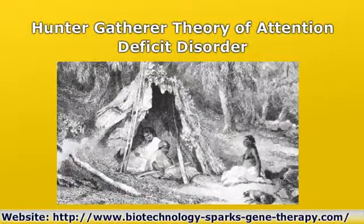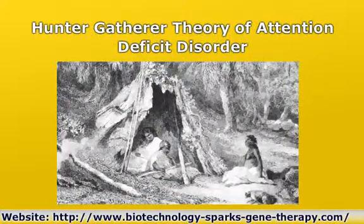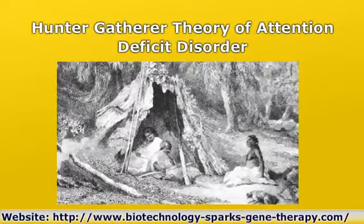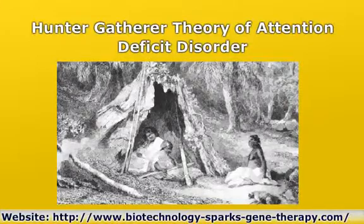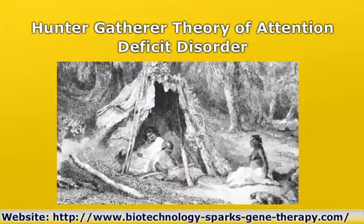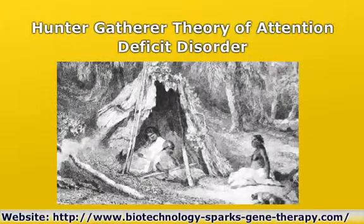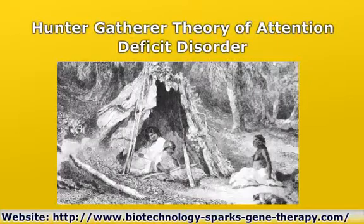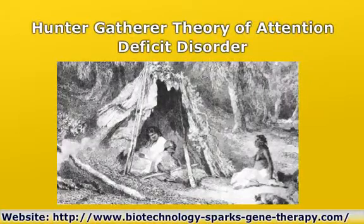A human gene study in the Proceedings of the National Academy of Science suggests that behavior considered inappropriate in a classroom, or a detriment to learning, was related to behavior that once helped humans adapt to and overcome their environment. Dopamine as a neurotransmitter plays a major role in the brain system responsible for reward-driven learning. Every type of reward studied increases dopamine transmission. People with extroverted, reward-seeking personality types tend to show higher levels of dopamine activity than introverted personalities.